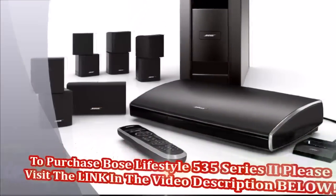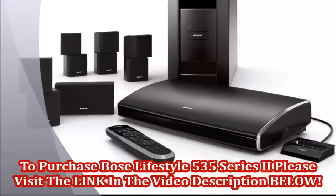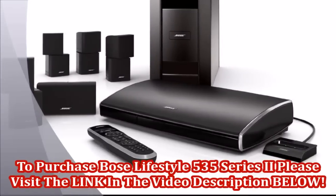To purchase the Bose Lifestyle 535 Series 2, please visit the link in the video description below.